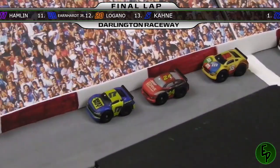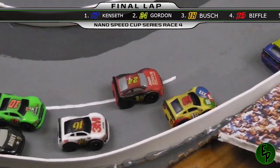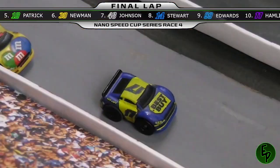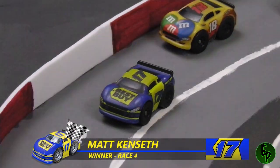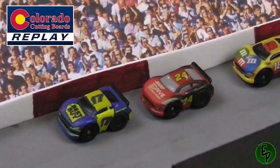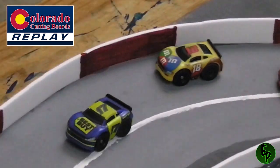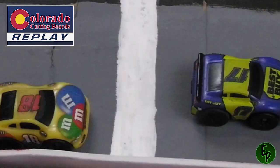White flag is out — one more to go. Kenseth with the lead, Gordon's going to look to the inside. He slides it sideways, saves it but falls to third. Does Kyle Busch have anything for that 17 car? No he does not. Matt Kenseth is going to win it at Darlington! A spot in the playoffs and a win goes to Matt Kenseth here today. What a great finish. Let's take a look at this fateful final lap as Jeff Gordon slides sideways — ironically made the same mistake that Kenseth made earlier in the race. But Kenseth will benefit as he takes the victory in race number 4.